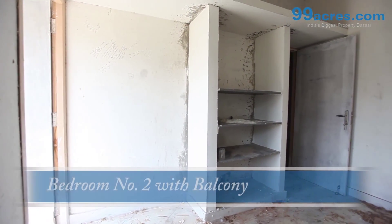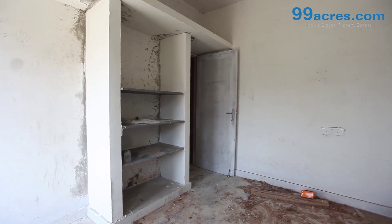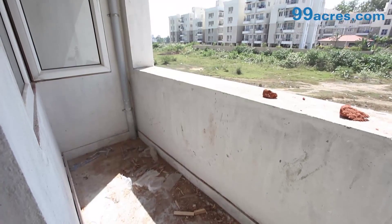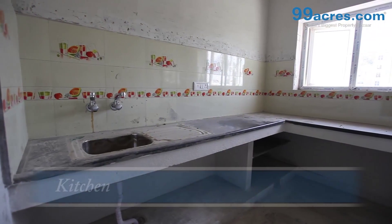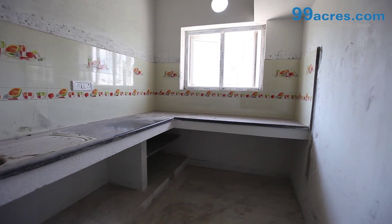Marble flooring for the entire apartment. Kitchen platform with granite top along with a stainless steel bowl sink.